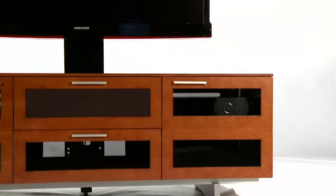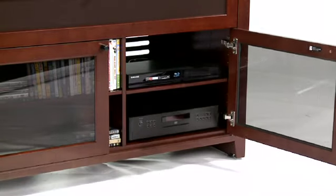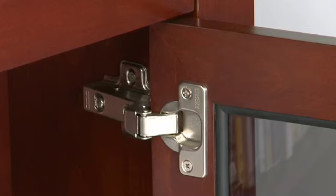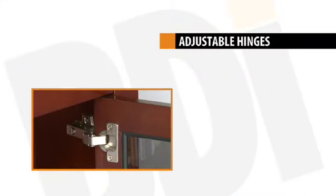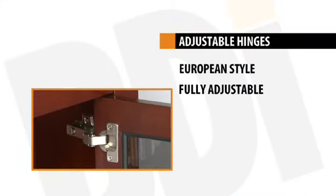These gray-tinted glass doors conceal electronics when not in use, and also permit infrared signals, or IR signals, to pass through from your remote control. Maximizing the adjustability, BDI's doors feature European-style hinges which can be adjusted using a Phillips screwdriver. Such adjustments are easy to make and will correct any door alignment issue.